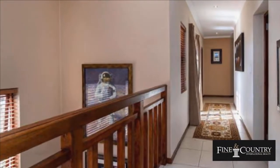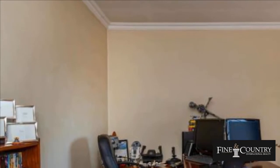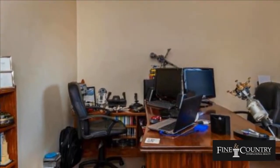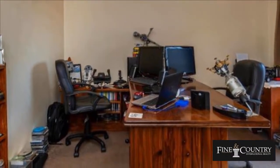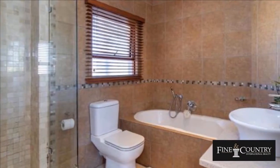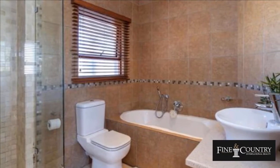There is a double garage with extra parking in front. The stunning stone finish creates the unique charm that this home offers. For more information on this property or to arrange a viewing, please contact us.